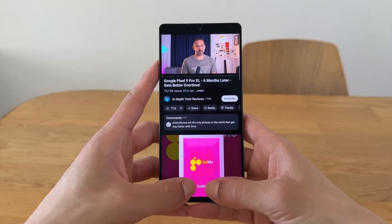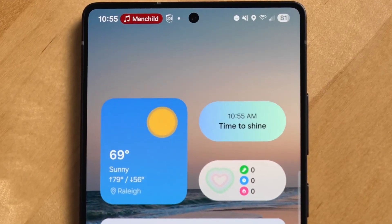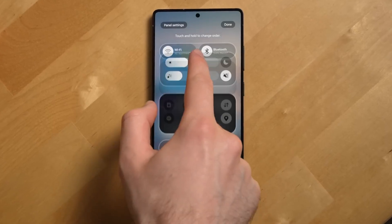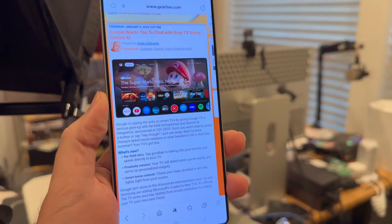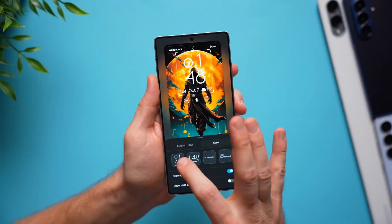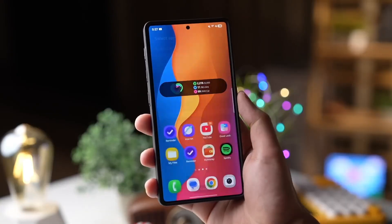No update would be complete without major upgrades to privacy and security, and One UI 8.5 takes this more seriously than ever. The new Privacy Dashboard 2.0 now shows real-time access alerts — not just icons. You'll know exactly when an app is using your location, camera, or microphone, and even why. There's also a new permission history timeline that reveals which apps accessed sensitive data and for how long. It's about transparency and trust, because the more advanced AI becomes, the more control users deserve.